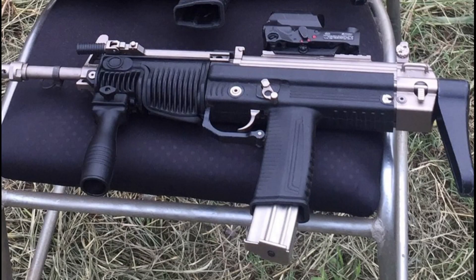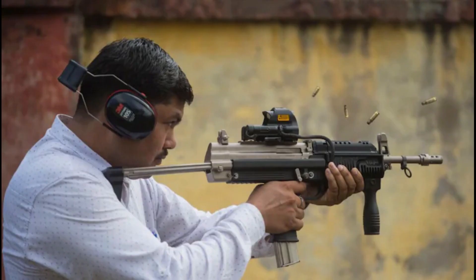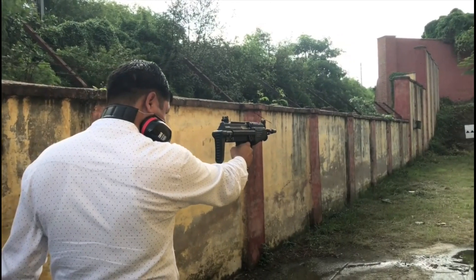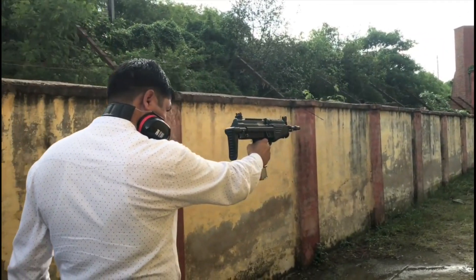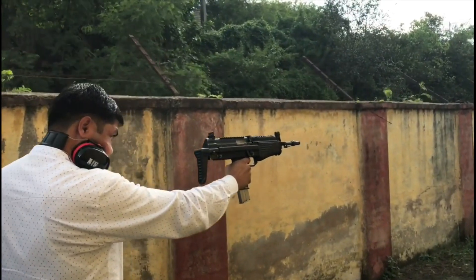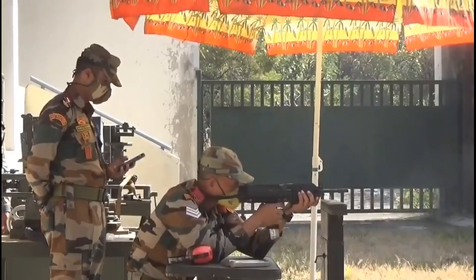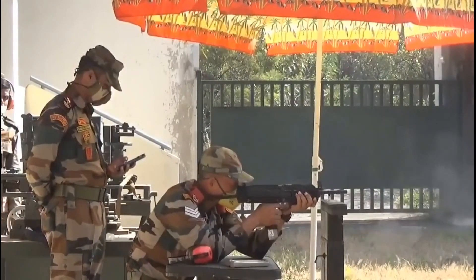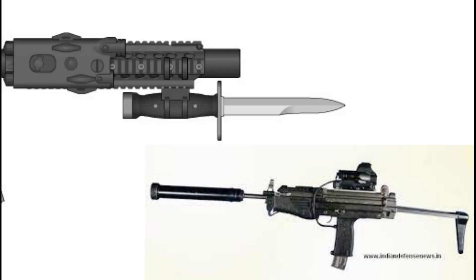JVPC has a retractable stock and ambidextrous fire selector located above the trigger. It has a Picatinny rail on the upper receiver for mounting modern optics and sights, and one on the lower for mounting a forward hand grip. The lower receiver is made of polymer. The JVPC has a pistol grip with a magazine well, and a 30-round box magazine is inserted through this pistol grip. It has a barrel length of 300 mm or 12 inches, and the barrel can be attached with a suppressor and bayonet.